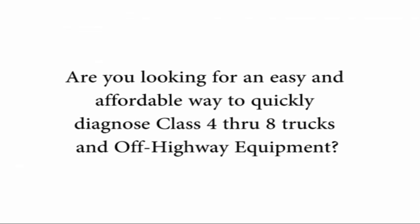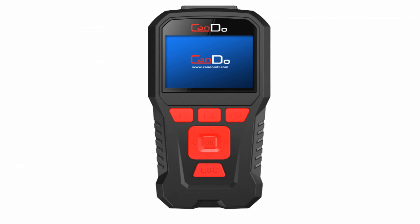Are you looking for an easy and affordable way to quickly diagnose class 4 through 8 trucks and off-highway equipment? Introducing the all-new HDCODE 2 from CanDo Diagnostics.